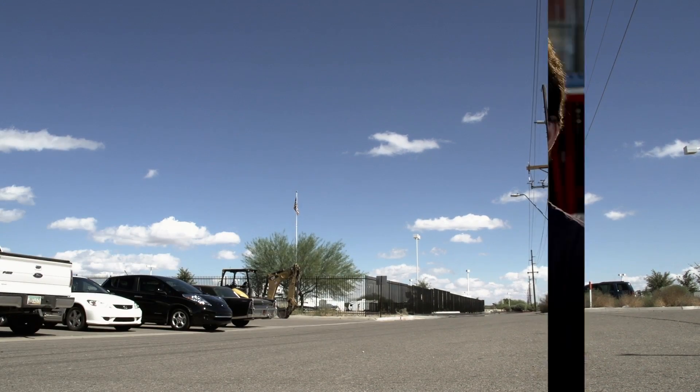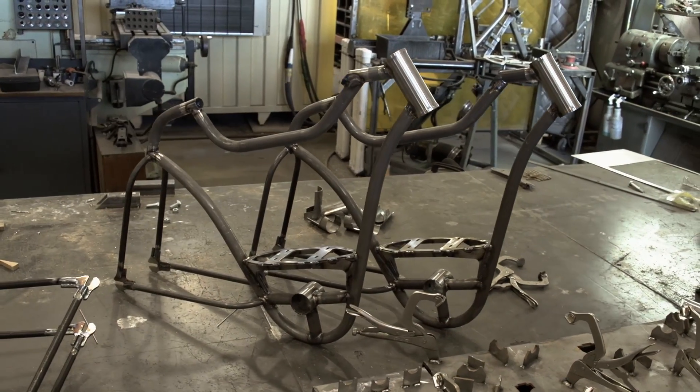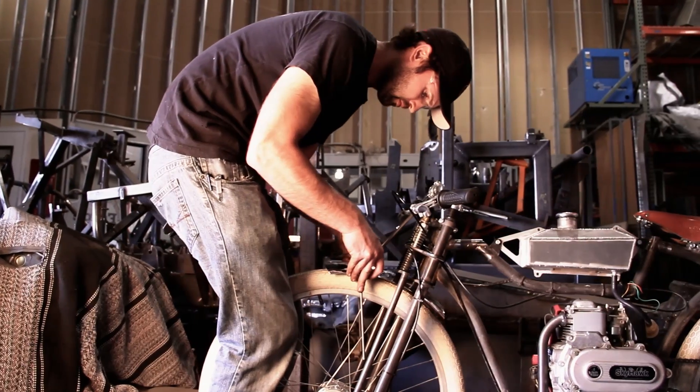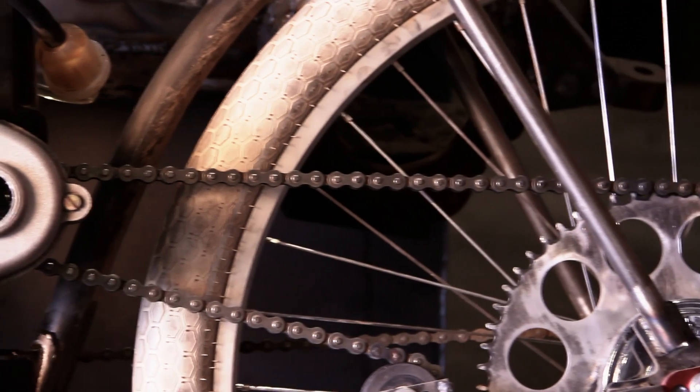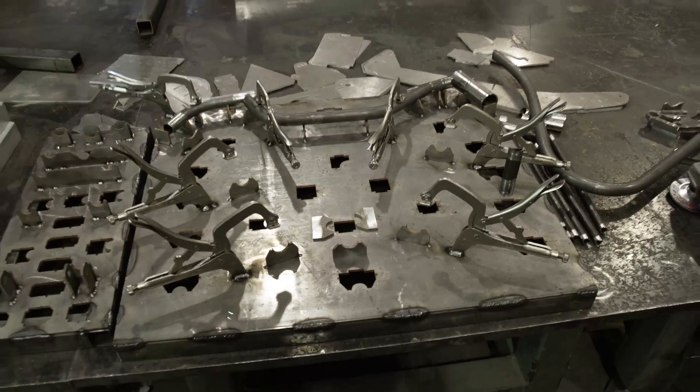The first prototype bike has taken us about two months to complete. We had an actual running bike in about a month, but we found we wanted to tweak so many little things — we had to get the gearing just right. There's been a lot of evolution over these last two months, and now we're building jigs so that we can replicate the frame exactly.